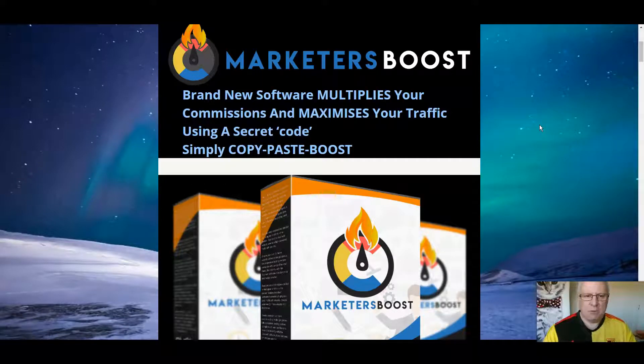Hi folks, it's Dawad Islam from the Elite Tigers Group here with my review of Marketers Boost, which launched on the 24th of July at 3pm Eastern Standard Time. In this review, I'm going to go through this new release from Paul O'Keefe and Stephen Harvey.